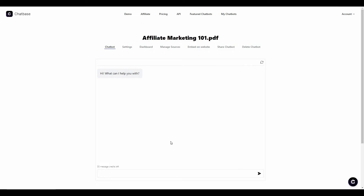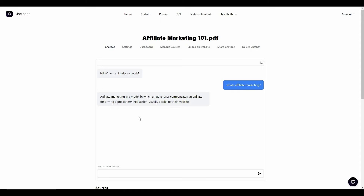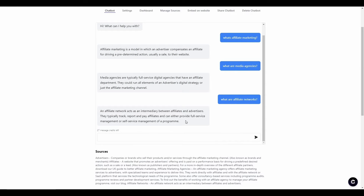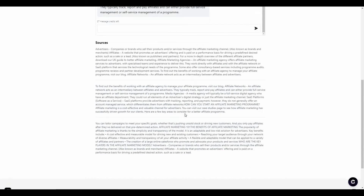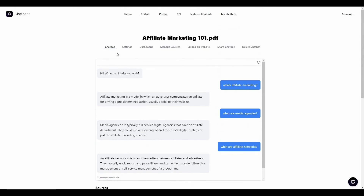I'm going to ask some questions based on this PDF and see if the chatbot answers them properly. First, let's ask 'What is affiliate marketing?' — and as you can see, the bot came up with a very good answer exactly according to the PDF. Let's ask more questions. The bot has successfully answered again. Finally, let's ask 'What are affiliate networks?' — the chatbot is properly answering all questions. If you scroll to the bottom, you can also see the sources for these answers, which is a great feature.